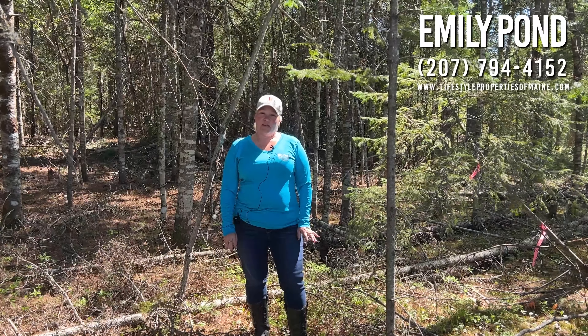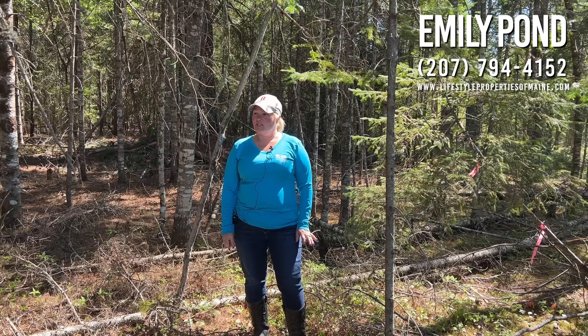Hey everyone, this is Emily Pond with United Country, and I am just off the Cardville Road in Greenbush.